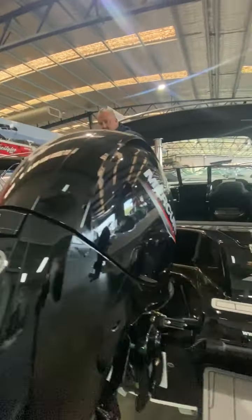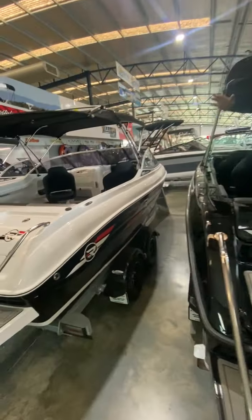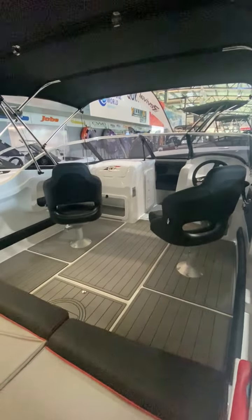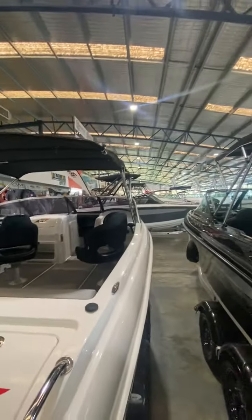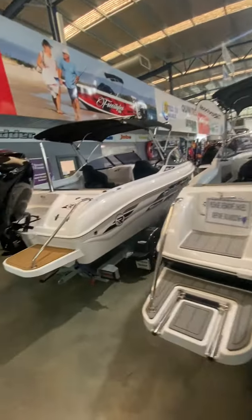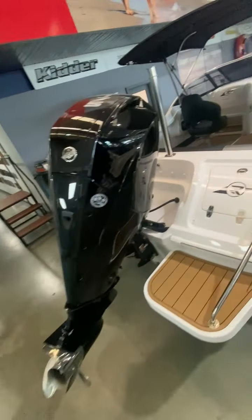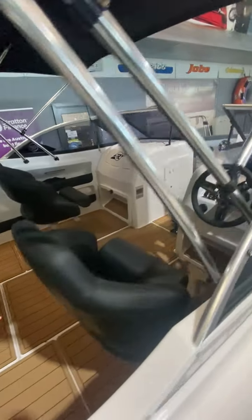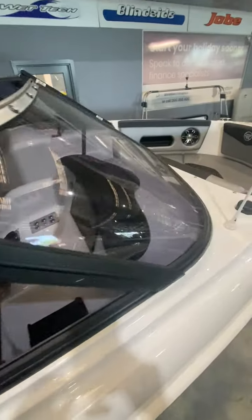Across to the all black, over to the 590 XRider. We've got one here with a 150 Merc Pro XS, sea deck flooring. And the one next to it is another custom boat which we've put a 175 DTS on — both Biminis, storage racks on the roof, sunbrellas at the back, matching trailers.